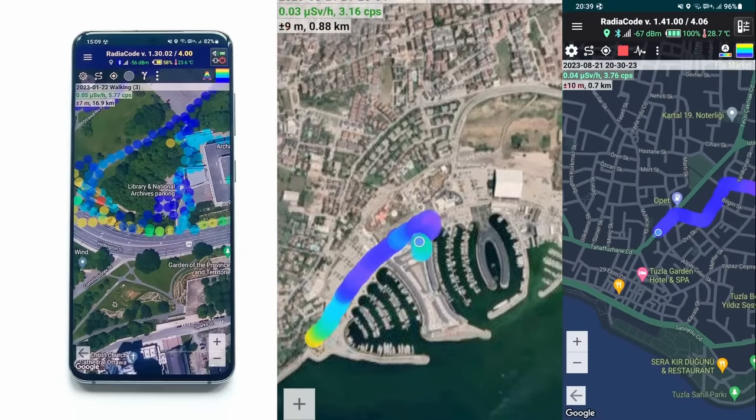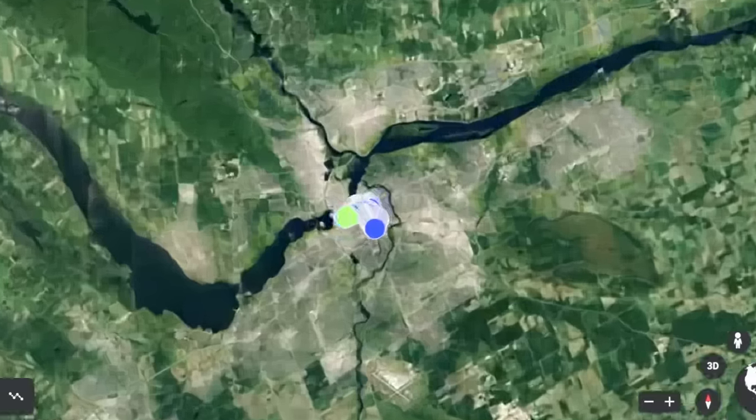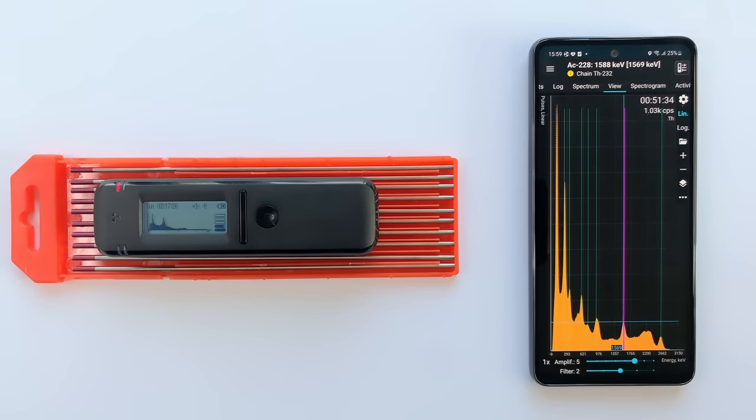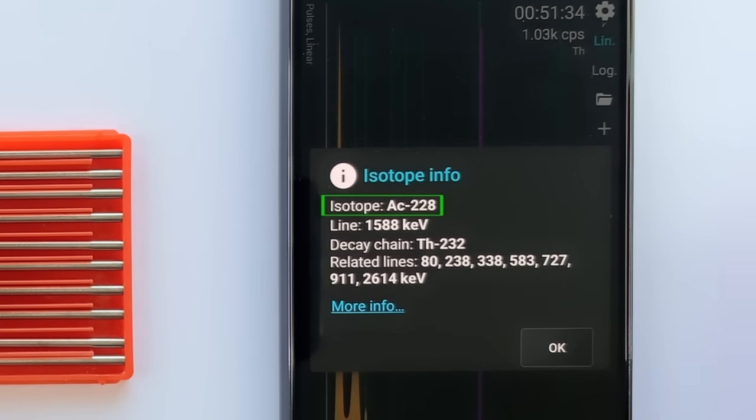With this device in your pocket, you're bound to have fun exploring unknown places and even creating a radioactivity Google Maps. RadioCode detects isotopes from the spectrum of radiation, bringing an extra touch to your exploration, making it more fun and exciting.